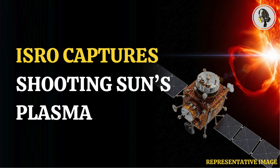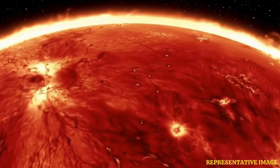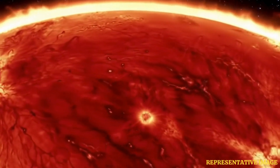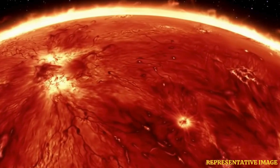Welcome to the We On podcast. Get ready, because today we're diving into something really spectacular — a first look at our sun doing something quite amazing. It's pretty exciting stuff.